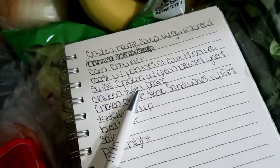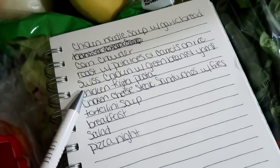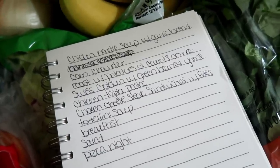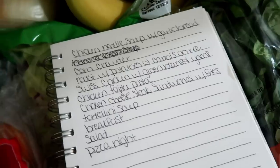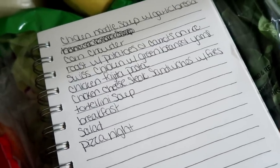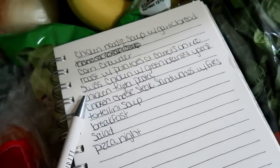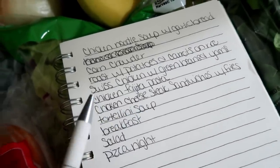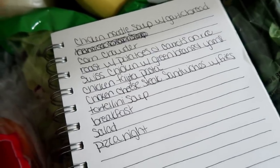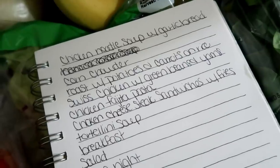I'm going to do a roast one night with potatoes and carrots and some rice on the side. Then one night I'm doing swiss chicken with green beans and yams — it kind of reminded me of a Thanksgiving meal because you use chicken stuffing in it. I'll let you guys know how that turns out. Then I want to try this chicken fajita pasta — it's kind of like a chicken spaghetti but fajita style. I'm not real big on fajitas but maybe in pasta form we'll see.